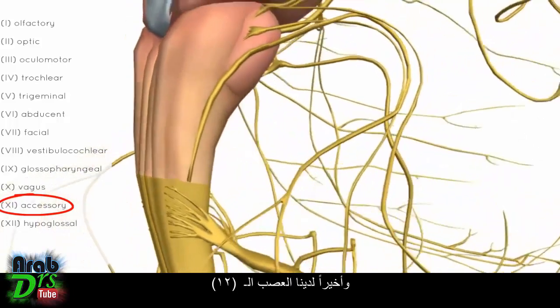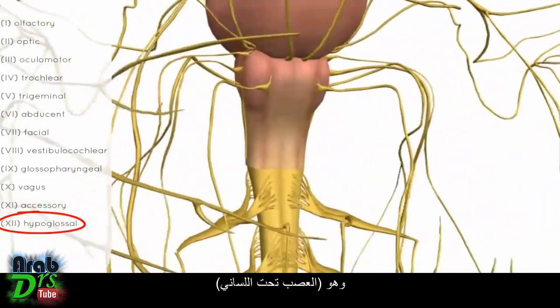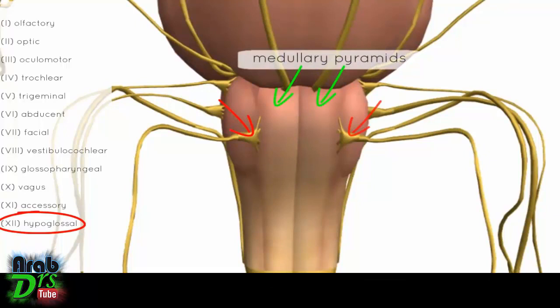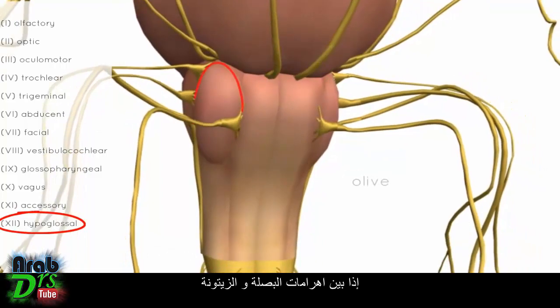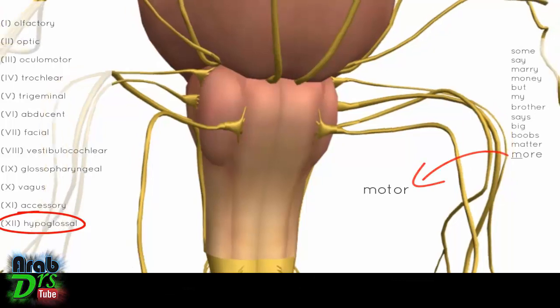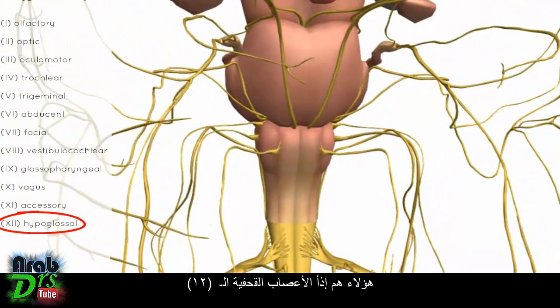Finally, we have the 12th nerve — the hypoglossal nerve. You can see it sits between the pyramids of the medulla (the medullary pyramids) and the olives. This nerve is responsible for innervating the muscles of the tongue. Those are all 12 cranial nerves — we've covered mnemonics for remembering them and seen where they originate on the brainstem and brain.